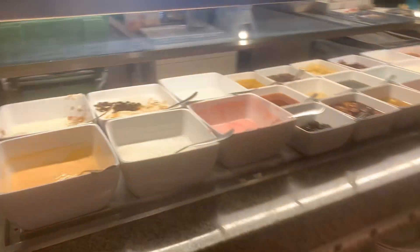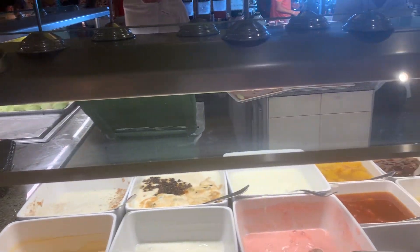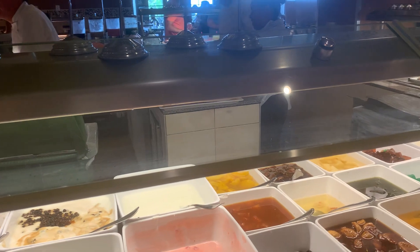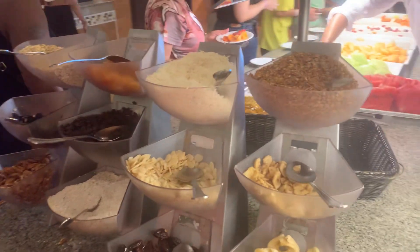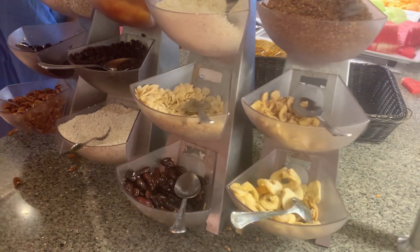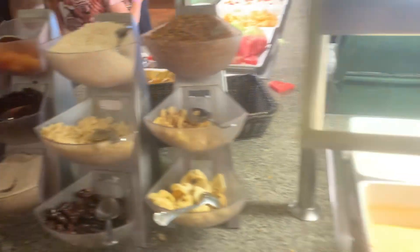This station has yogurt, like peach yogurt, granola bowls, plum yogurt, apple yogurt, natural yogurt, strawberry yogurt, with all kinds of toppings, like dried fruits, coconut, and nuts.